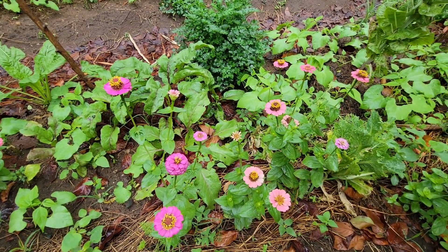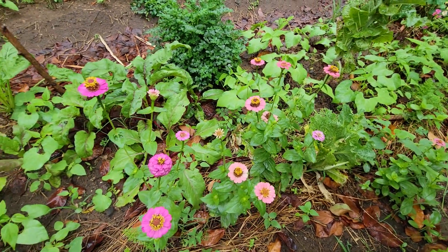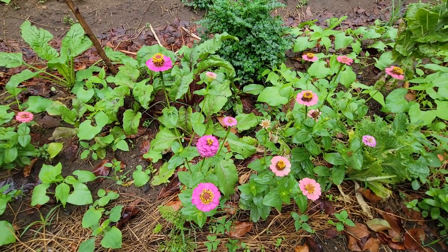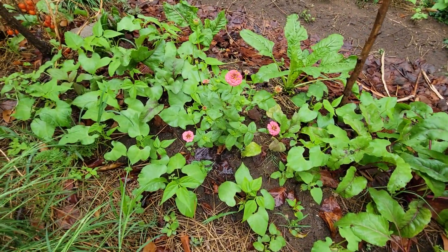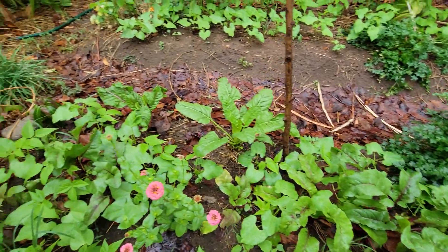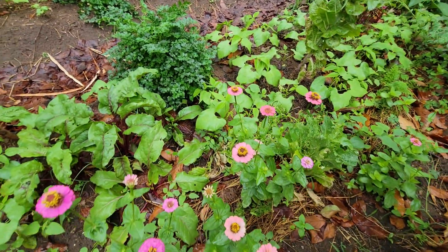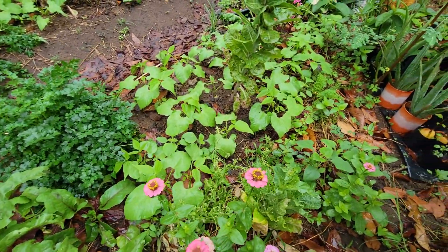Hey guys, welcome back to the garden. It's a lovely morning in the garden with these zinnias just bringing a pop of color, coupled with the lush green color of the bush beans and the beetroots and the Swiss chard. This is just beautiful guys — it's a pop of color in the garden and everything seems to be enjoying the rain.